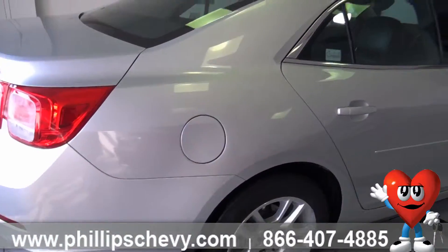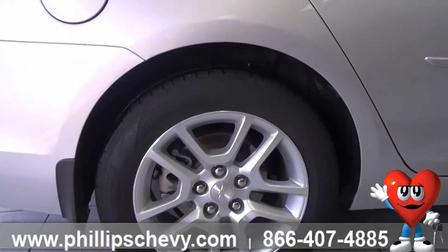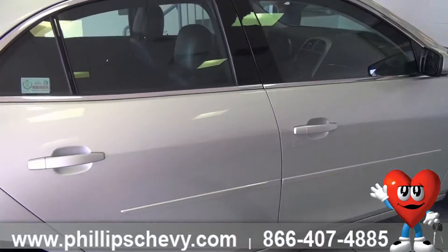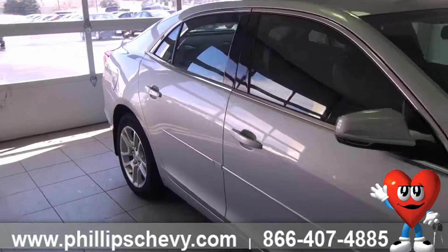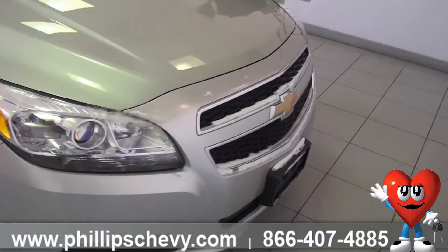You will have the balance of the manufacturer warranty. All certified vehicles go through a 172-point inspection, and because of that, you will have 12 months or 12,000 miles of bumper-to-bumper warranty. Obviously, you have the balance of the powertrain, five years or 100,000 miles. It is a good investment, good protection for your vehicle.